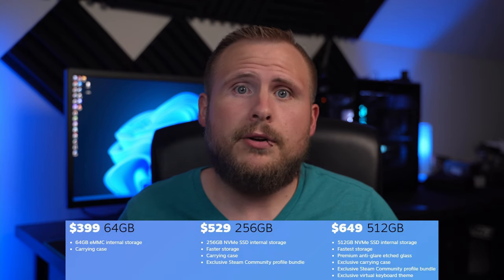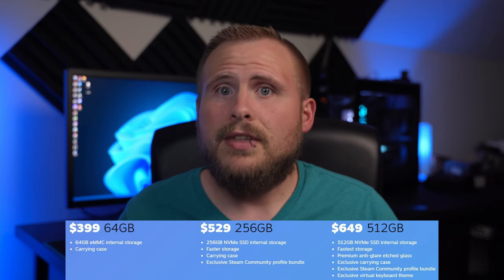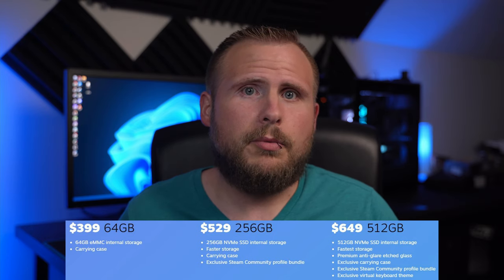Also packed into the Deck is 16GB of ultra-fast, ultra-efficient low-power DDR5 running at 5,500 megatransfers per second. Storage is where the road forks for the different SKUs available. In the base $399 model, you get 64GB of eMMC storage — think SD card, but soldered to the logic board.